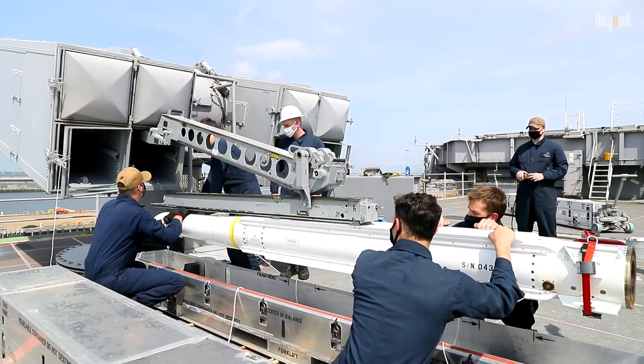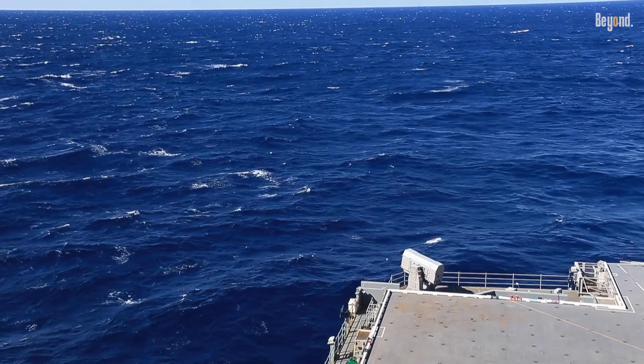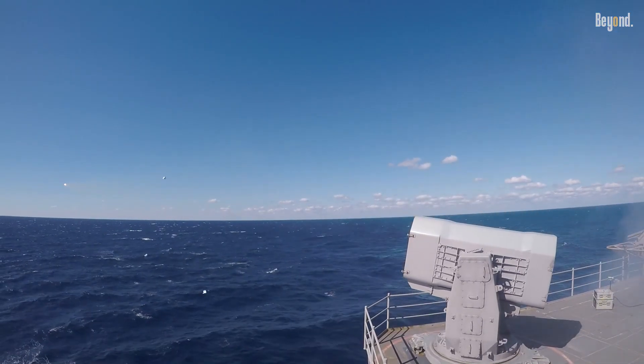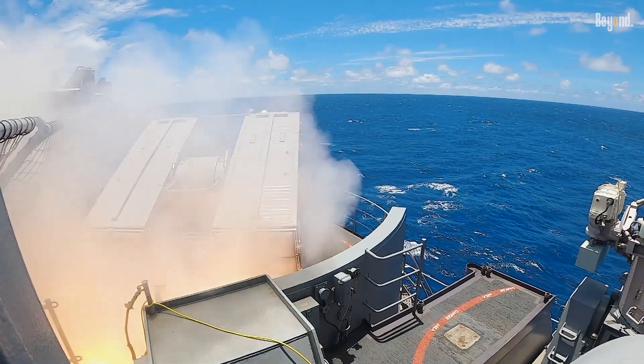Its armament includes two RIM-162 Evolved Sea Sparrow Missile (ESSM) launchers, two RIM-116 Rolling Airframe Missile launchers, three Phalanx CIWS, and multiple heavy machine guns for close-range defense against air and missile threats.